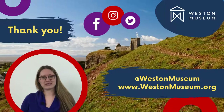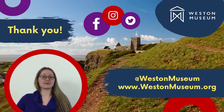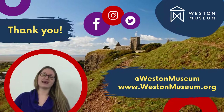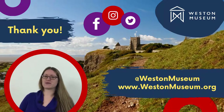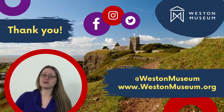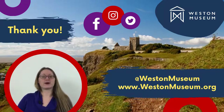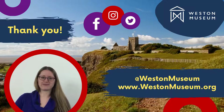We want to say a big thank you to Kate for chatting to us today. We hope you liked this Ask the Museum video — there are many others to watch on our YouTube channel. If you'd like to learn more about the fun side of history, follow us on Facebook, Twitter, or Instagram. To find out more about Weston Museum including our learning and events programme, head to our website at www.westonmuseum.org.